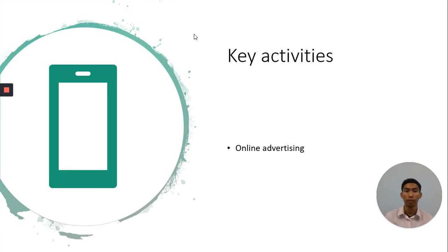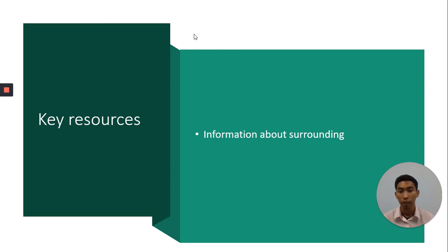Next, key activities. My activity is only doing online advertising. And my key resources is information from my surrounding — I gather information from my neighbors, friends, and my parents' friends about Zamzam Water.